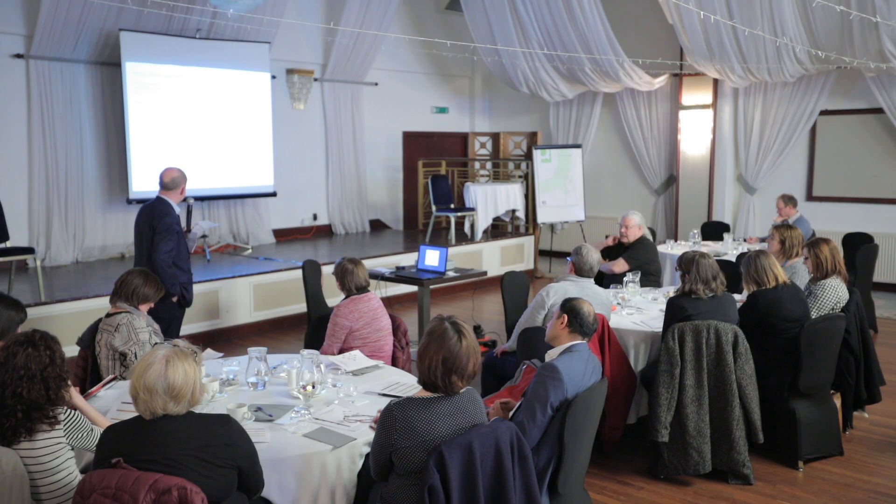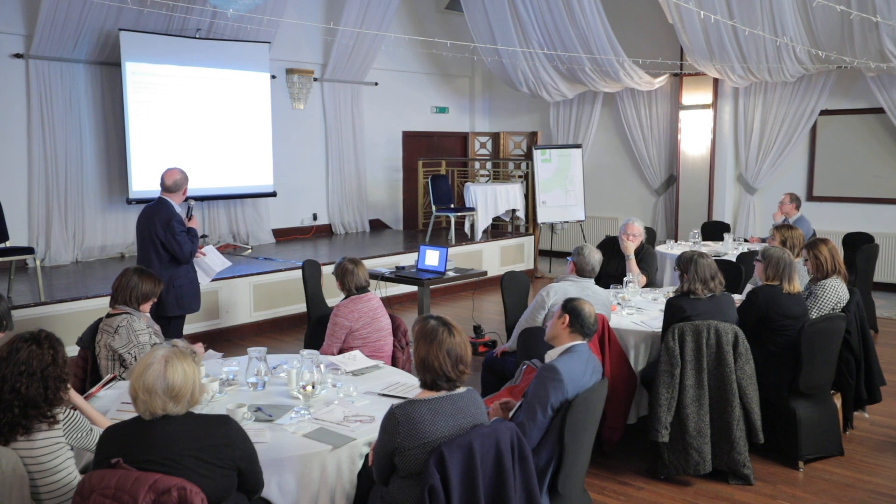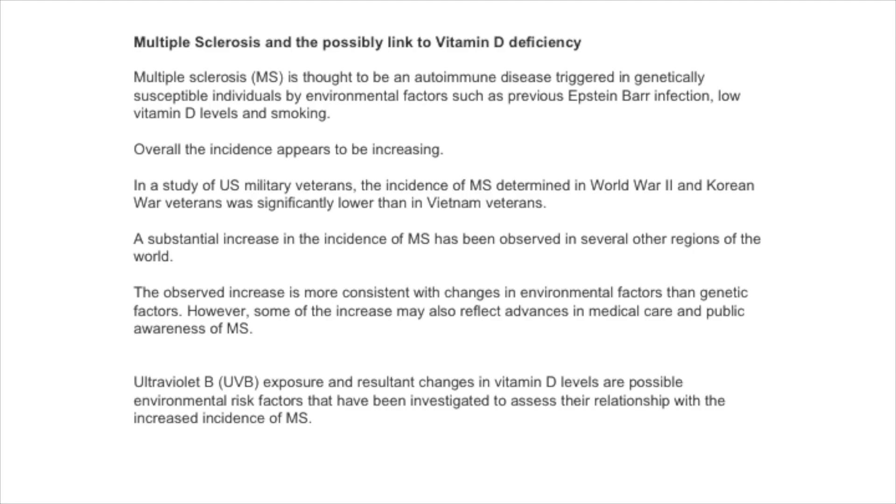However, there may also be some influence from increases or advances in medical care and public awareness of MS. Ultraviolet B exposure and the resultant changes in vitamin D levels are possible environmental risk factors that have been investigated to assess the relationship with the increased incidence of MS.